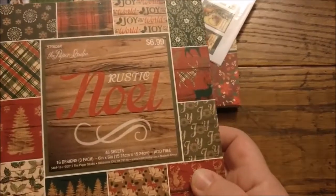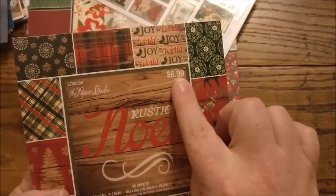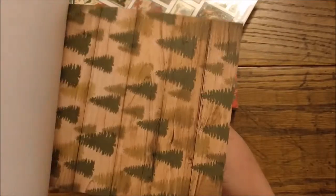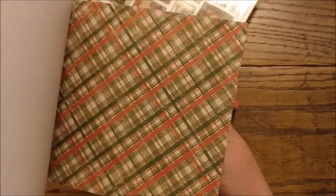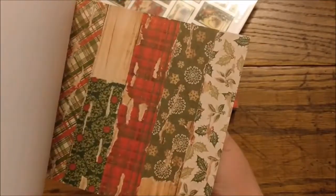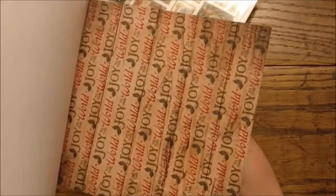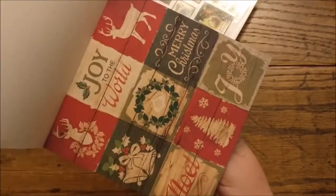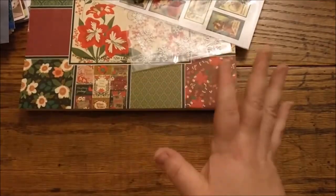Another paper pad from Hobby Lobby — this one was $3.50. Let's do a quick flip through. It's kind of going along with the rustic Christmas theme. I don't really like to buy 6x6 paper pads as often, but they're good for making tags and Christmas cards. I'll definitely use it — it may take me a year or two. I don't really love having tons in my stash, but then there are those times when you want to just use what you have.